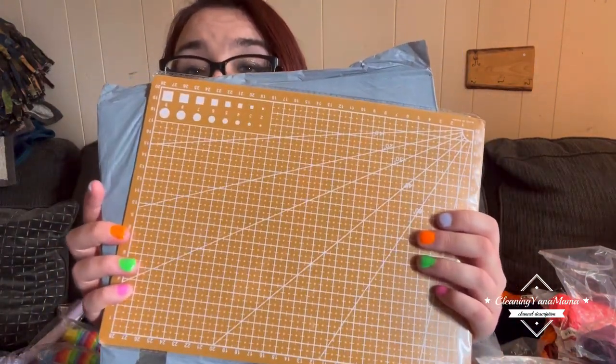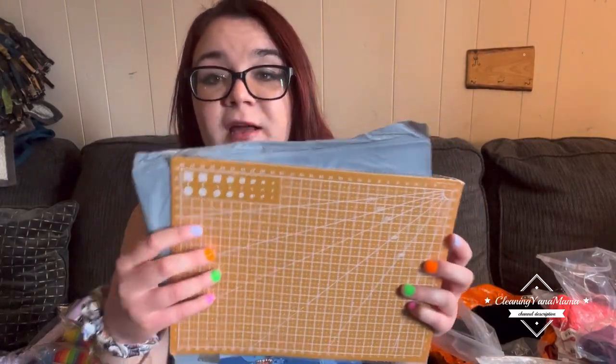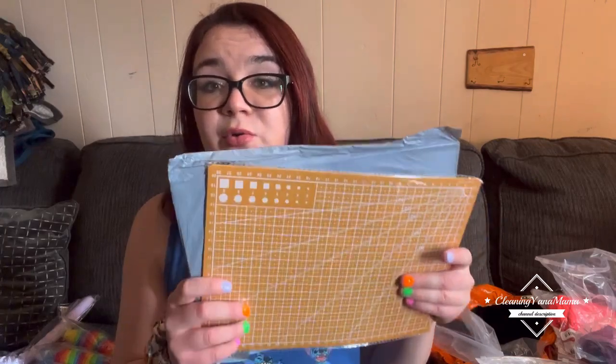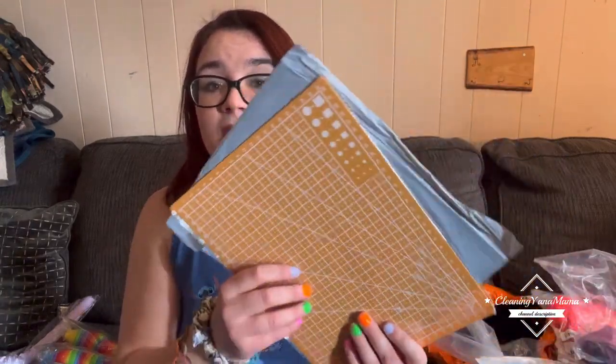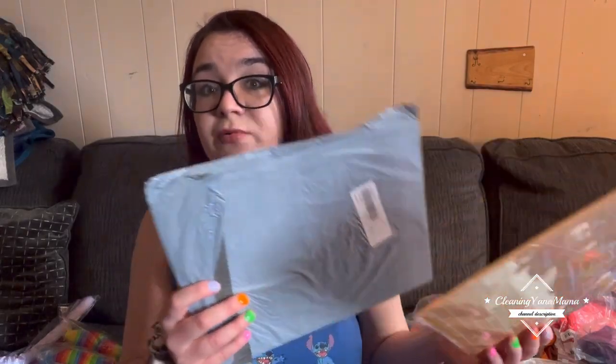Next, for crafting — I like to make cake toppers and I needed something like this so I could cut my stuff better. I was using a cutting board but the problem is it already has a bunch of nicks in it, so when I go to cut my circles it messes them up. So I needed an actual crafting cutting mat.